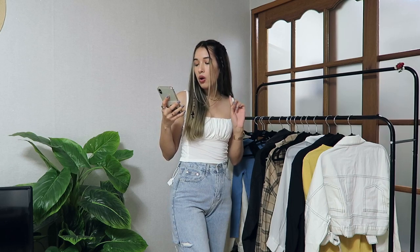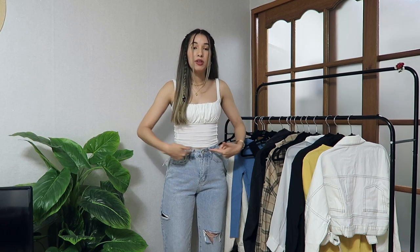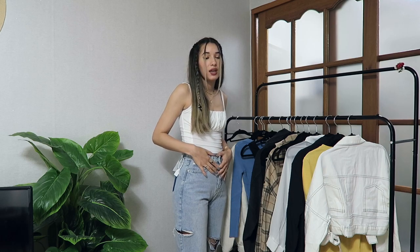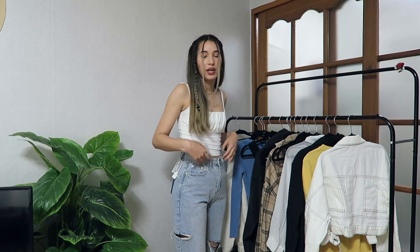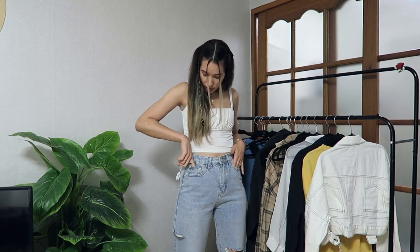I'll start off with the jeans I have on right now. These are by the brand Colada and they're the cut-out high waist wide jeans. I'm looking over here because I have my mirror here. I bought them in a small — I have a 25-inch waist — and they fit me perfectly. When you find jeans that fit you perfectly on the waist, you just have to keep them. It's like a miracle.